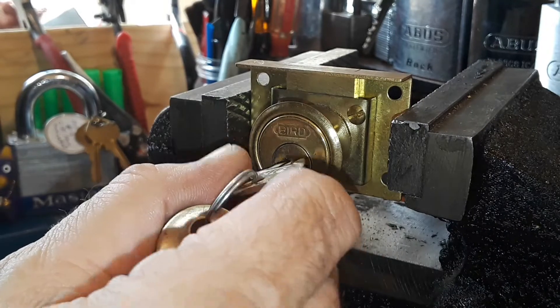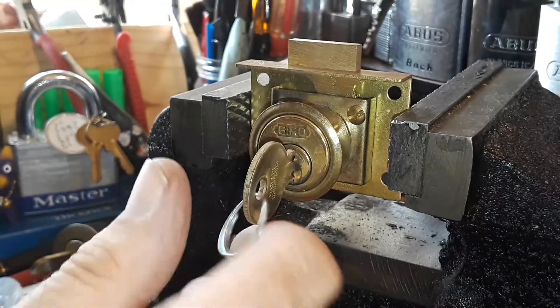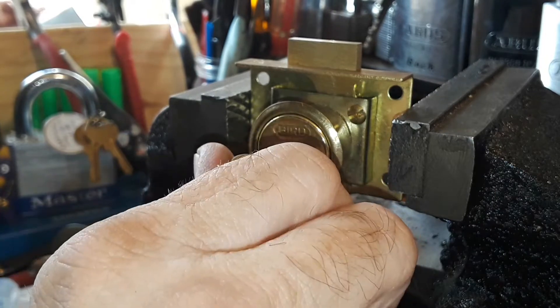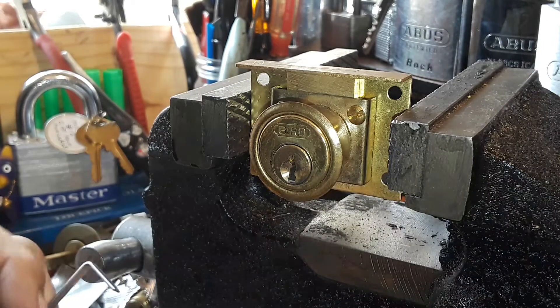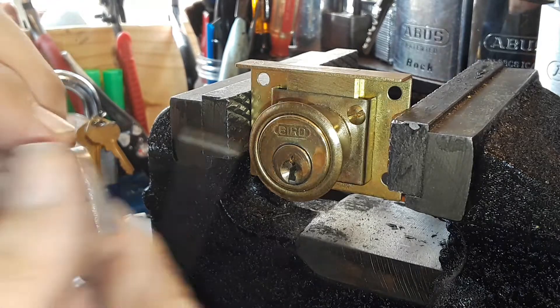And then it engages — that little latch comes up. You go all the way back again: nothing, nothing, nothing, until you get right about here, about the opposite side. So that's good to know when you go to pick a lock — that it won't pick clockwise.